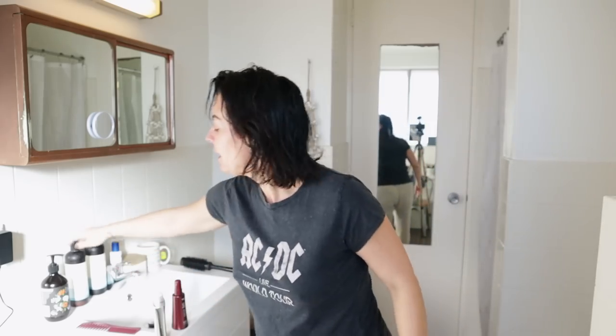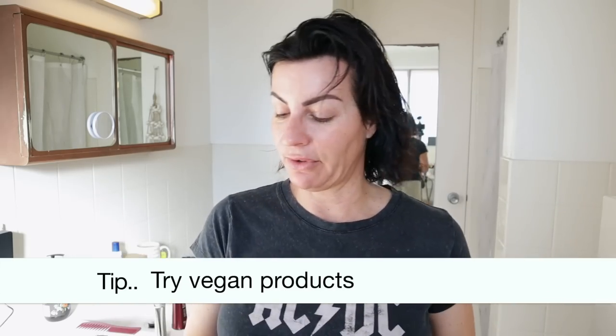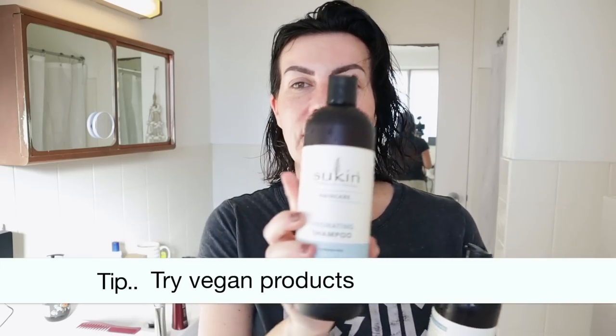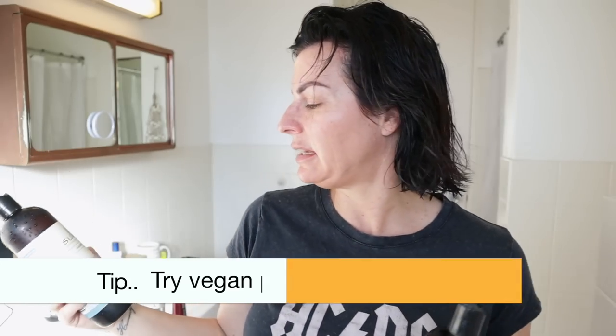We have a really good brand in Australia — not sponsored — it's Sukin, and this is the product I've been using for the last five years. I'll link the products underneath. It's the Sukin Hair Care Hydrating Shampoo, and the conditioner — it's paraben-free and it's got shea butter and coconut.